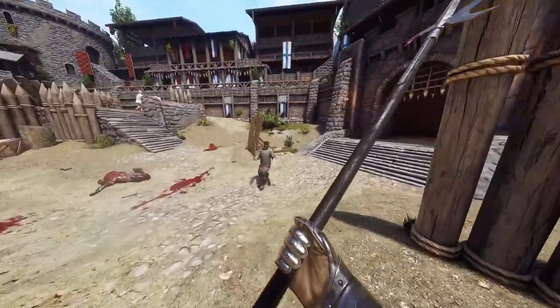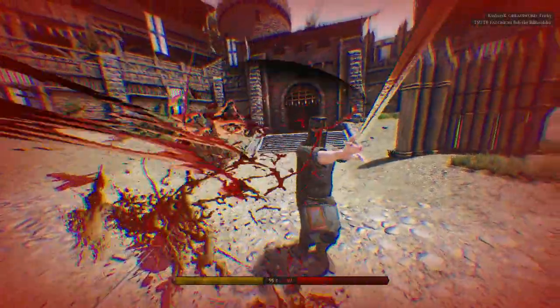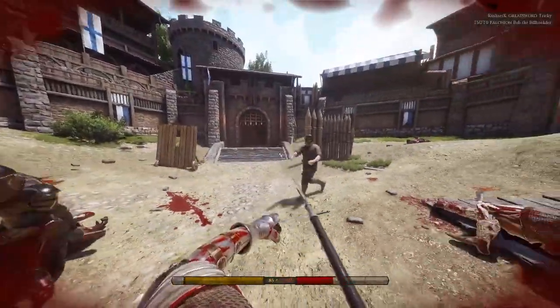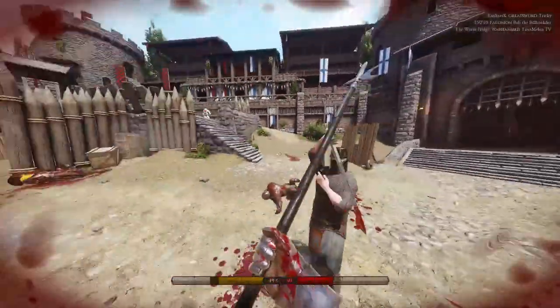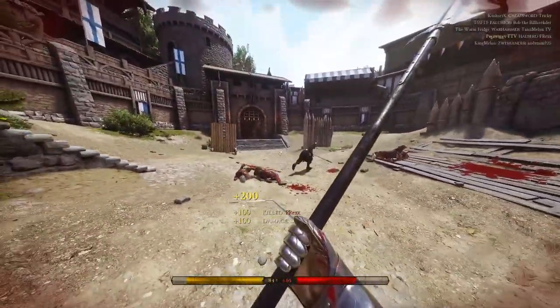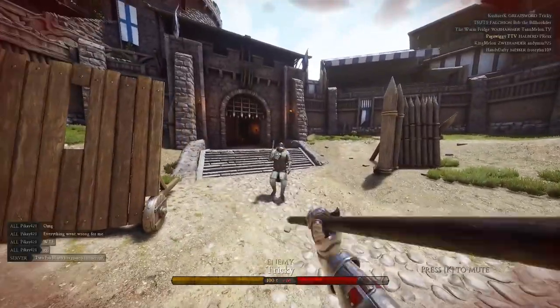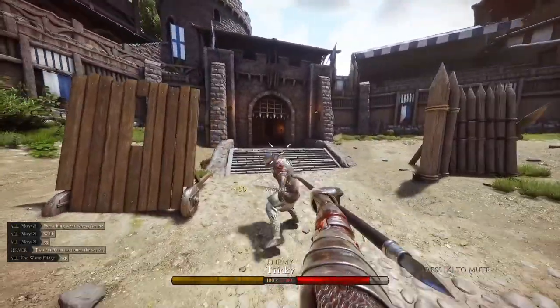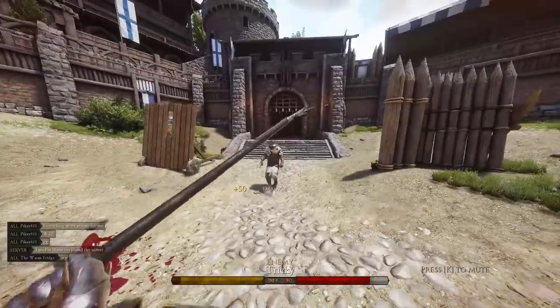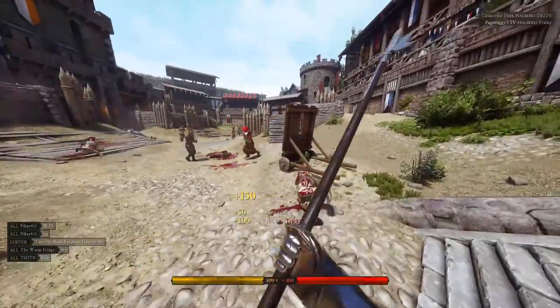In Mordhau, the halberd is a spitting image of what it was in history. The Duskmoon skin makes it a sight to behold. It reminds me of the utter joy I get when wrecking people with this badass polearm. Just like its real-life counterpart, the halberd can be a great weapon for someone with little training to pick up and use right away. The distance this weapon provides gives you the upper hand over most of the players you will encounter throughout Mordhau, but can at times be your demise.